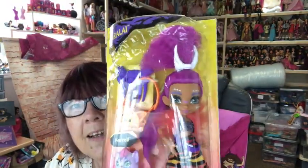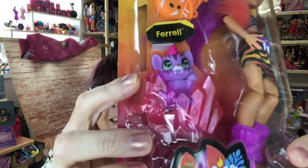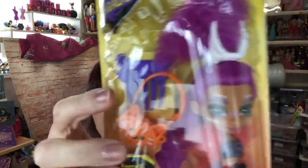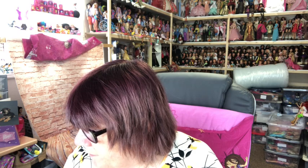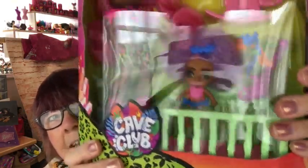So I've got Cave Club Roel-Eye - look at her hair, it's amazing! She comes with Feral, a little wild cat cub. She's also got a bag and a hair comb. Look at the picture on the back - that's really good. It tells you a bit about Roel-Eye: 'Meet Cave Club, a truly unruly group of prehistoric first friends.' The second one I got is Fernessa and Furrah - look at this one, she's so cute, look at her face!